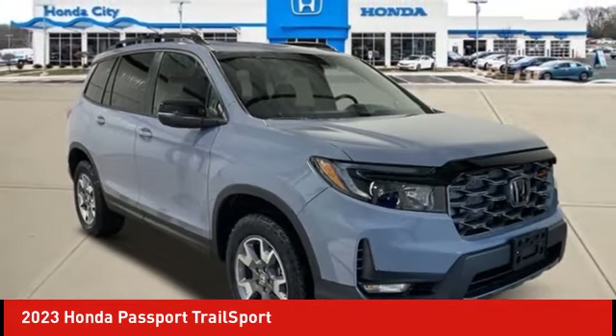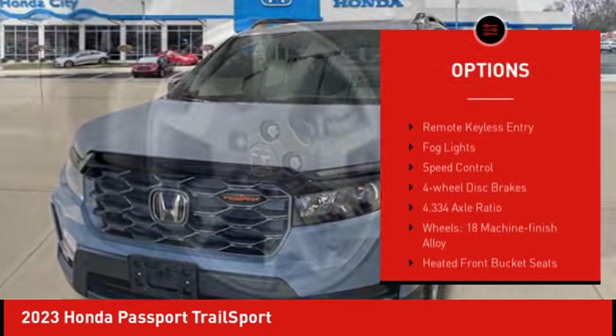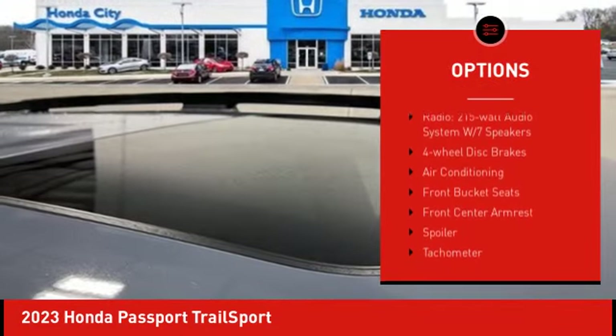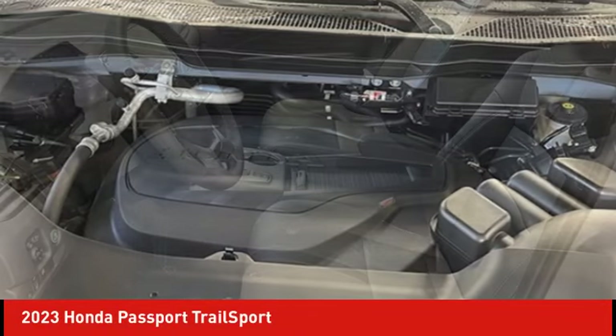Here are some of this vehicle's great options: electronic stability control, alloy wheels, rear spoiler, power liftgate, brake assist, traction control, remote keyless entry, fog lights, speed control, and four-wheel disc brakes.